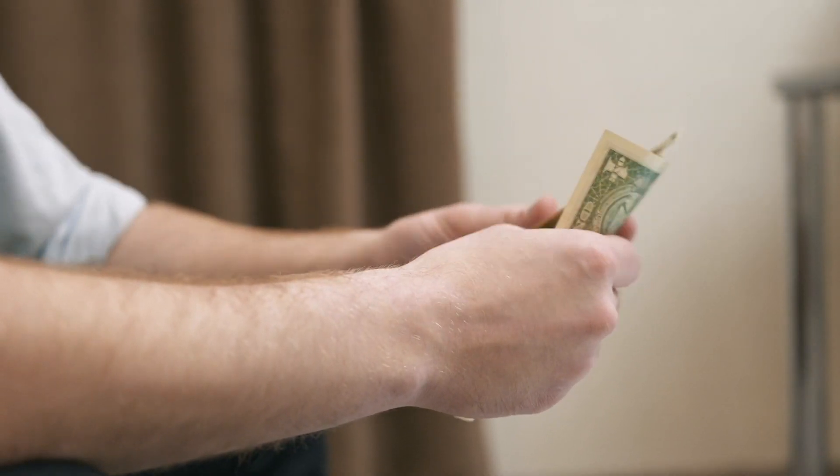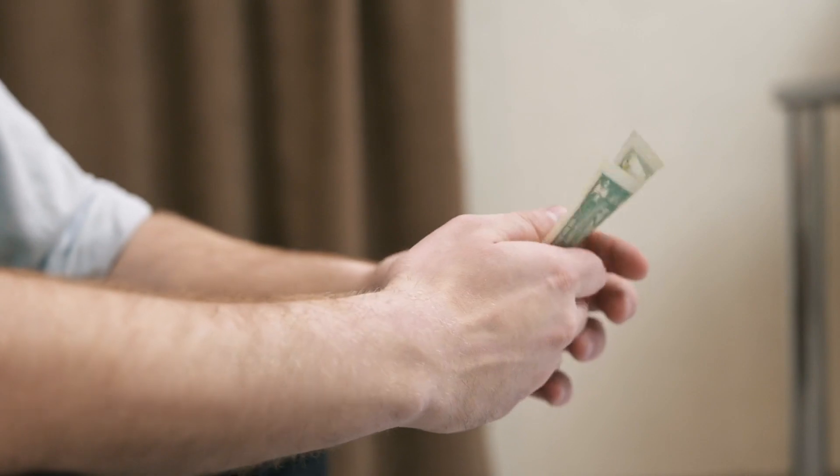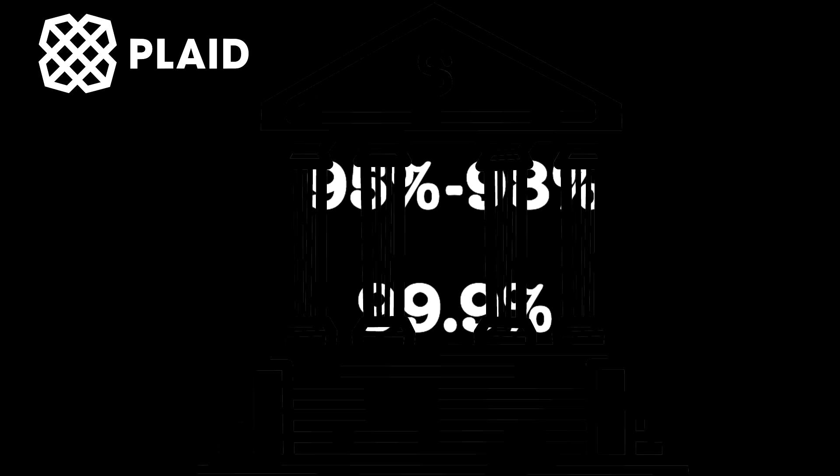Plaid makes its money from the fees it charges to the app. Its freemium model means the first 100 connections with banks are free, but everything above that is paid via subscription fees and payment fees. Plaid's success is somewhat surprising to some in the industry due to their uptime of around 95–98%, which goes against the 3-nines rule — the idea that software should run 99.9% of the time as expected.